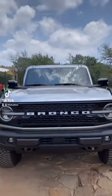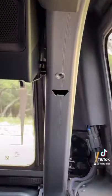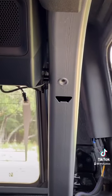Here are some super secret hidden features in the new 2021 Ford Bronco. If you check out the back of this sports bar — the roll structure — check this out: that little hole is a built-in bottle opener.